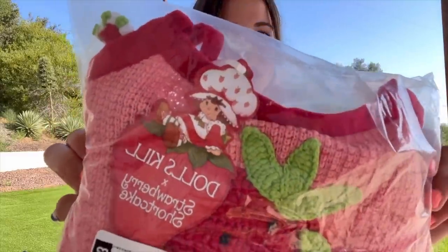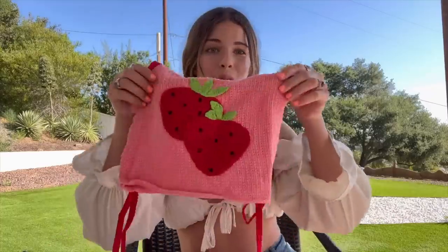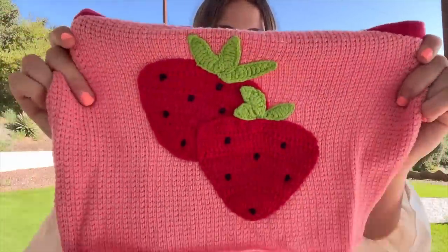Next we have a DollSkill x Strawberry Shortcake collab — and I love Strawberry Shortcake! Here's the first item from the collection. They come separately but it is a set. Strawberry shortcake — that's her — and strawberry pink? That's basically my name! This is so me. The fabric is super nice — it's like a crochet crop top.